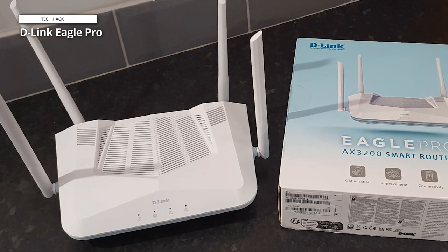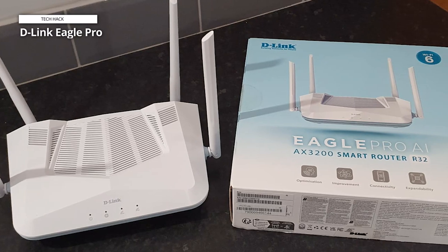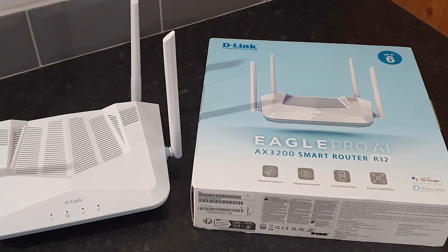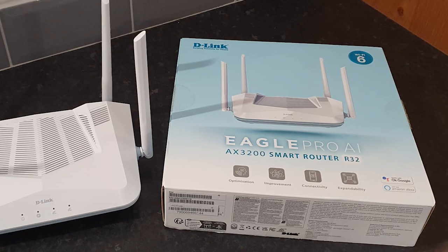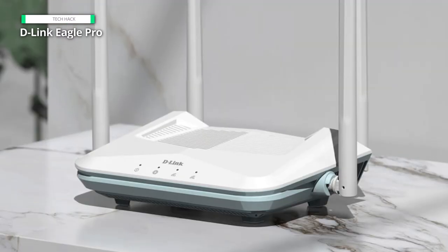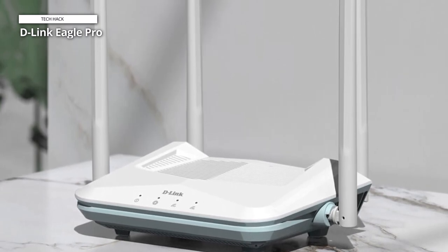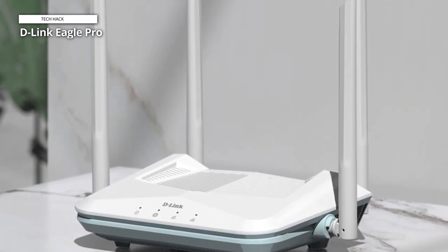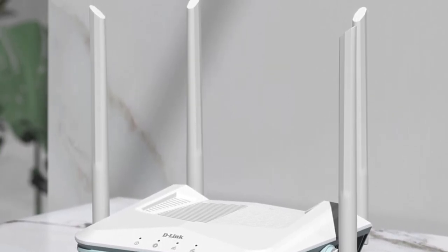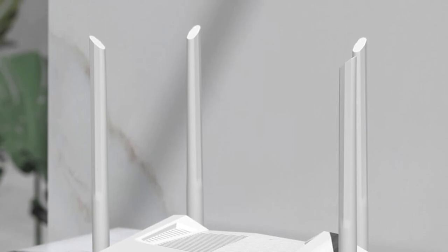Data can be delivered to more devices with less delay via up to eight simultaneous streams. Beamforming technology, a high-power amplifier, and four external high-gain antennas all work together to provide dependable, robust Wi-Fi coverage across your house. Its intuitive Eagle Pro AI app will have you up and running in minutes, and it also supports all existing Wi-Fi devices along with the latest Wi-Fi security with 128-bit encryption.